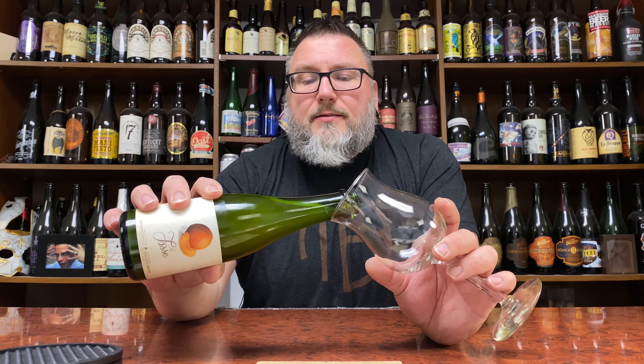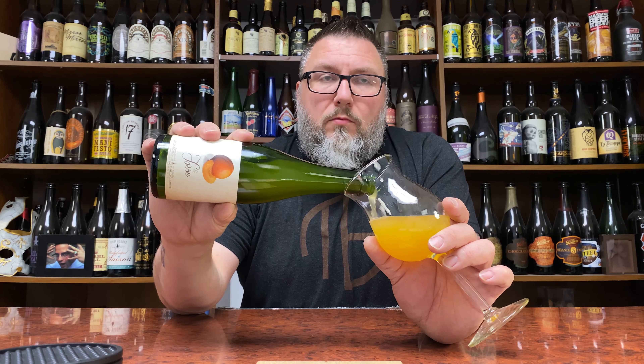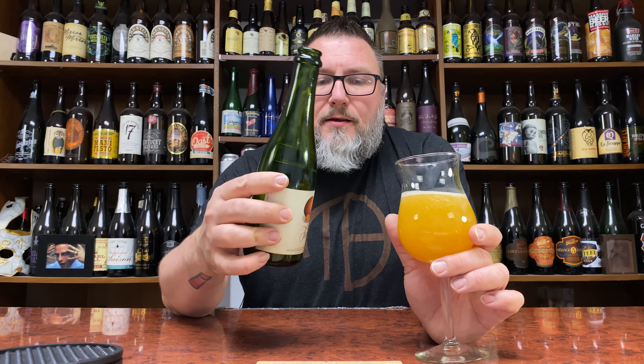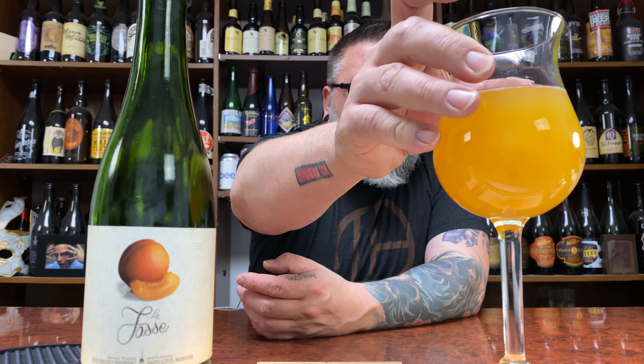Kind of excited to give this a whirl, kind of curious. Because the last time I had one of these — the Fuzzy that he sent me — was pretty aggressive. I mean, this is a different beer, not that beer, but same kind of label, you know, fruit and whatnot. And I'm kind of wondering: is this going to be as aggressive as that Fuzzy was? Because that was pretty aggressive — pretty tart, pretty acidic.